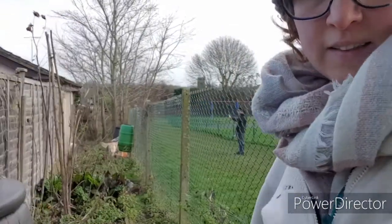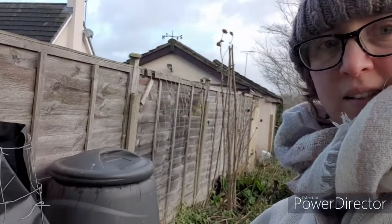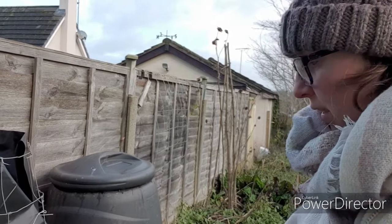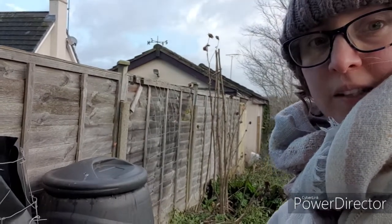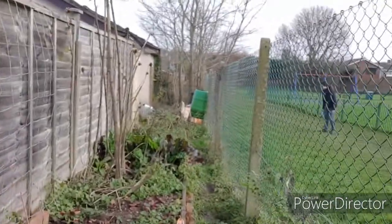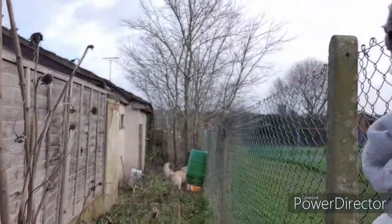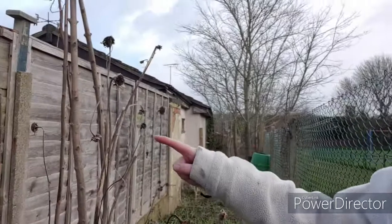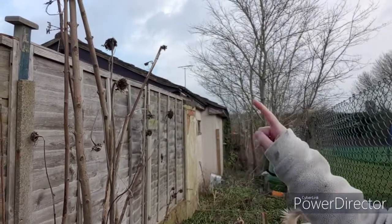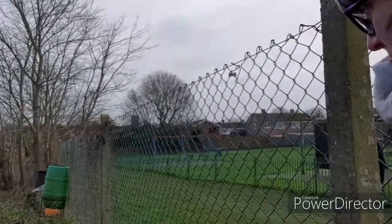So this is our allotment. These are our compost bins — I've been working on these hard the last couple of months because I want some compost for the summer. Down here the path is a bit uneven. We have some lovely sunflowers from last year — I've left those up because I'm told that if you leave dead stuff up it's good for the birds.